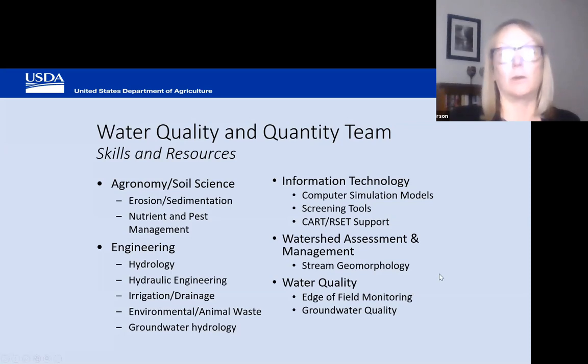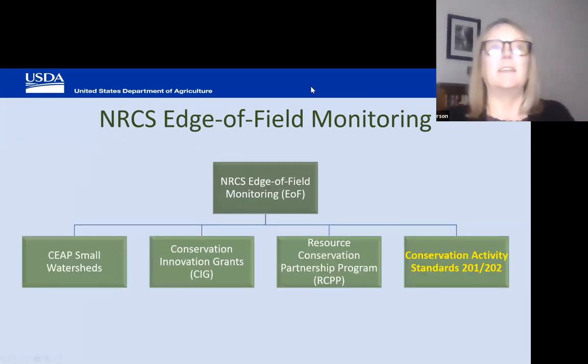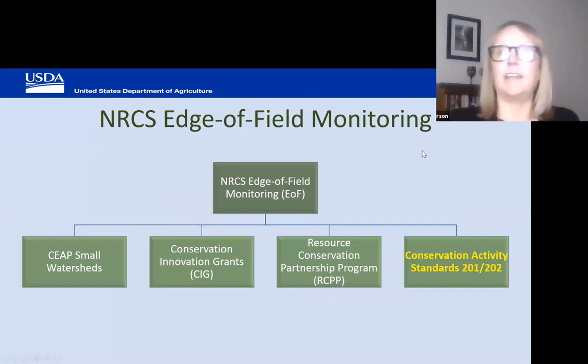These are just a couple of sites we've got — these are up in New York and we've got quite a few sites around the country. NRCS does edge-of-field monitoring, or funds edge-of-field monitoring, through a couple of different programs: SEEP, small watersheds under CIG, the Resource Conservation Partnership Program, and through two conservation activity standards — 201 and 202 — which is the program I oversee and that we are talking about today.